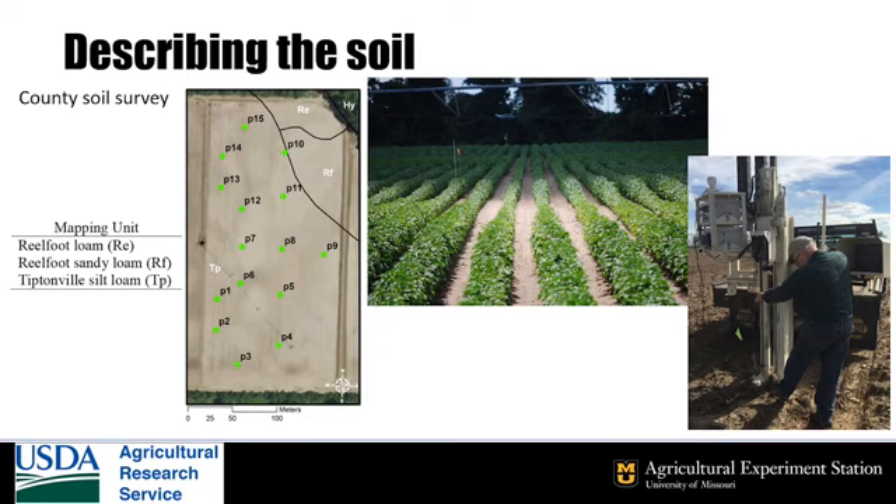A good place to start is soil texture, which affects the soil's ability to store water. The picture on the left shows the map units from the county soil survey for one of our research fields. You can see that most of the field is mapped as silt loam, but we know from the appearance of the crop that the soil is not as uniform as the survey suggests.